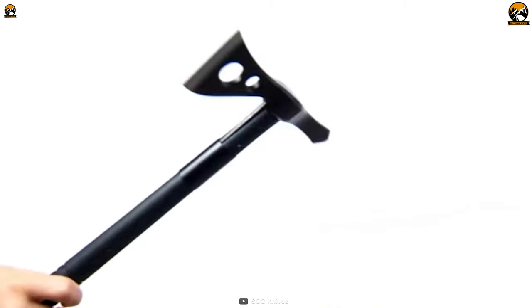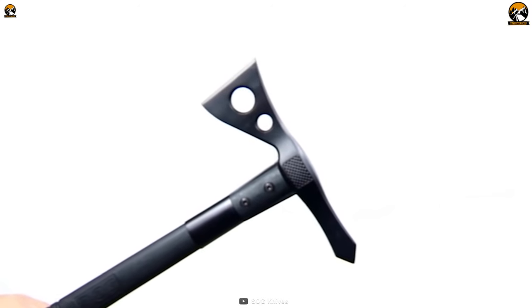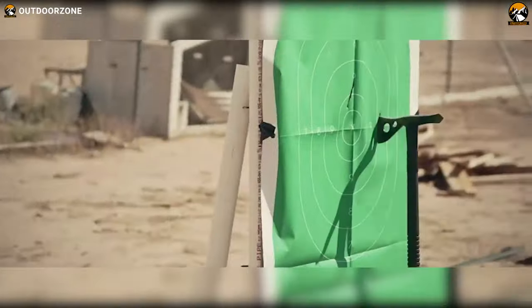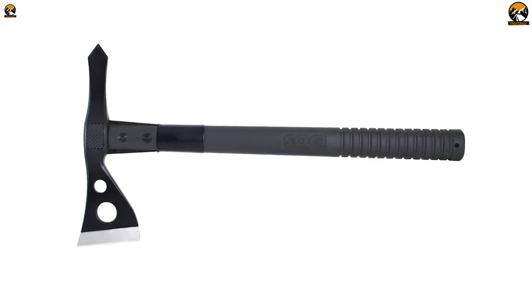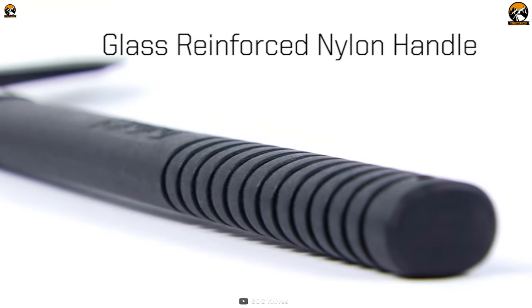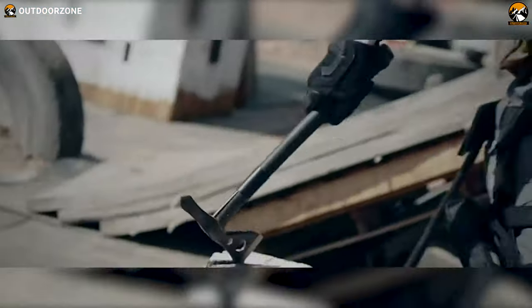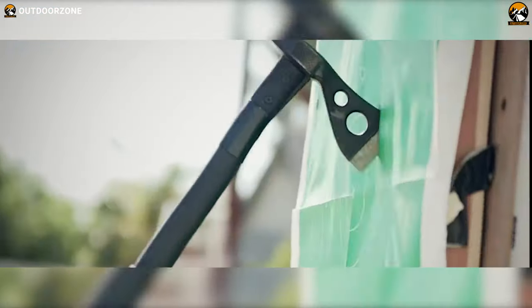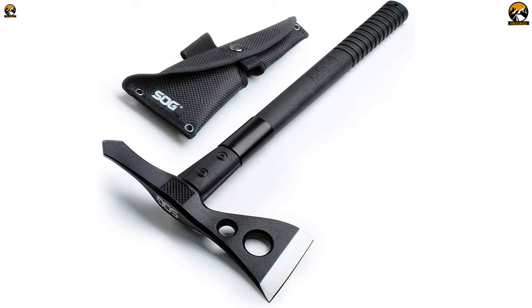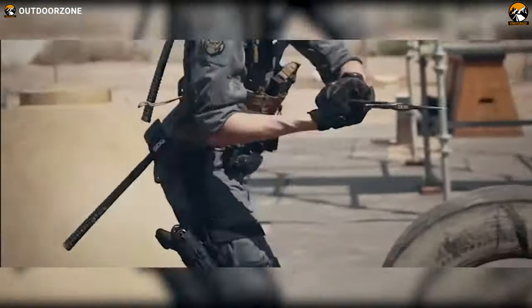The opposite side of the striking edge boasts a sharp and pointy end which will pierce anything on your way. Handling such power won't be tricky — this tactical Tomahawk comes with an ergonomic fiberglass reinforced nylon handle, which is proven to provide a firm grip while striking or even throwing. Furthermore, the Tomahawk comes with a nylon sheath, saving it from minor to severe damage, and the design allows you to hang it right where you want to.